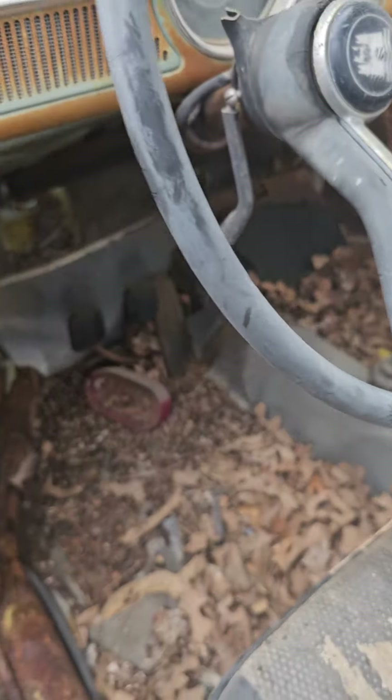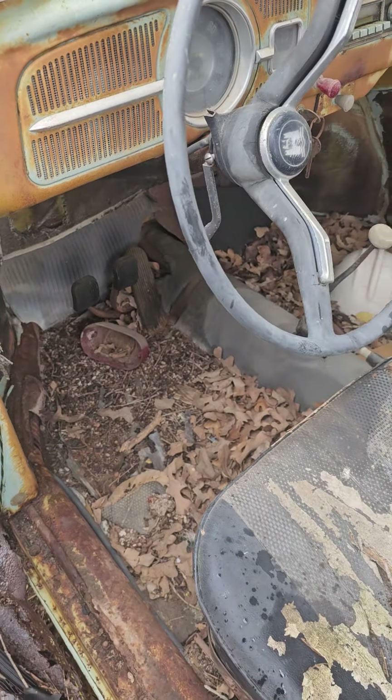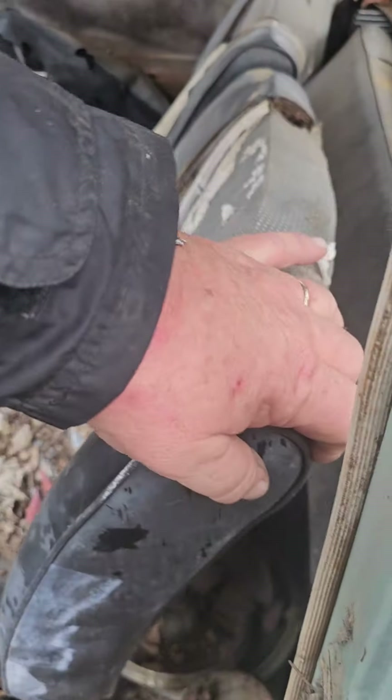There's a lot of rodent traffic in here.